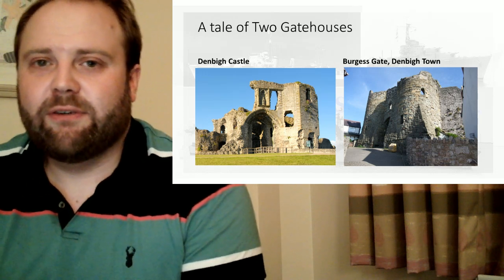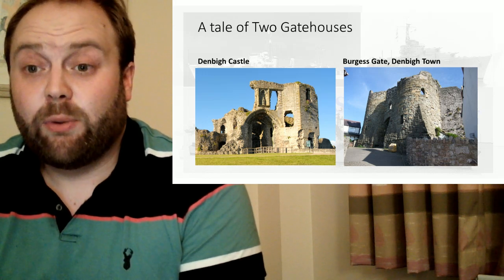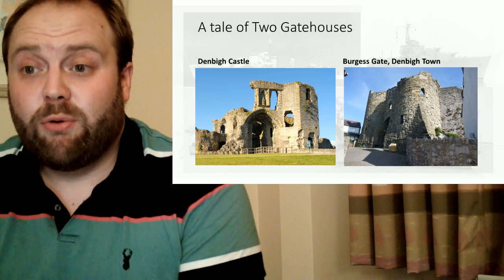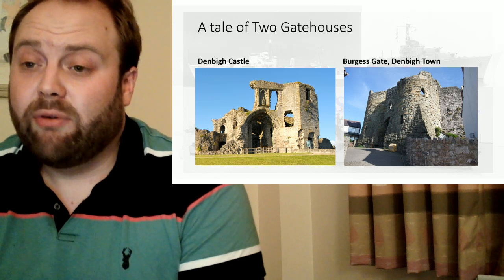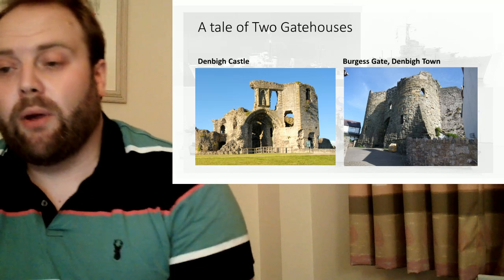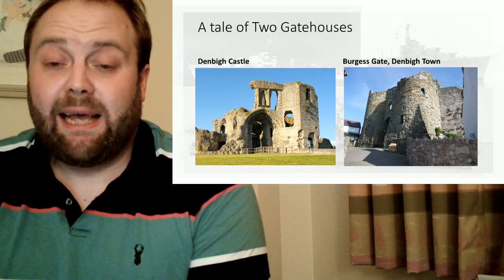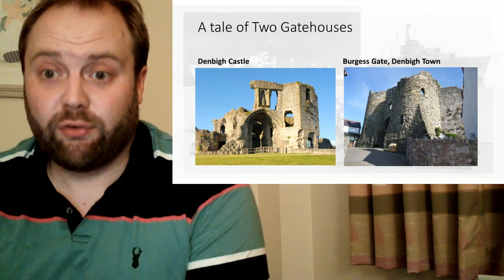We have a picture of Denbigh Castle's gatehouse as it stands today, as we can see it now. You can get an impression of its size and its scale. And then you realise that the Burgess Gate, which stands quite well now, is a pale limitation in many ways of what the original was. That was colossal.